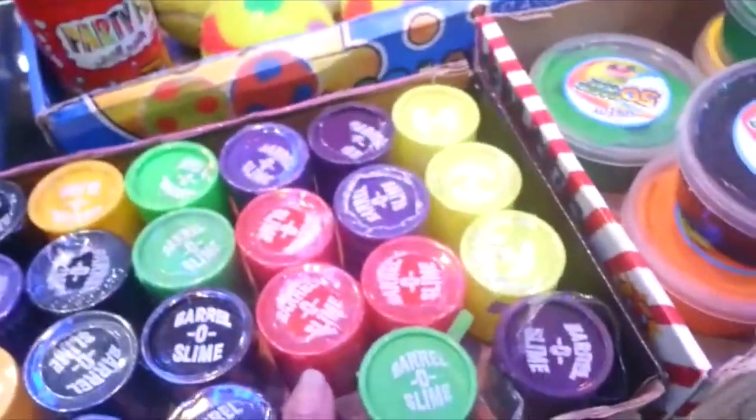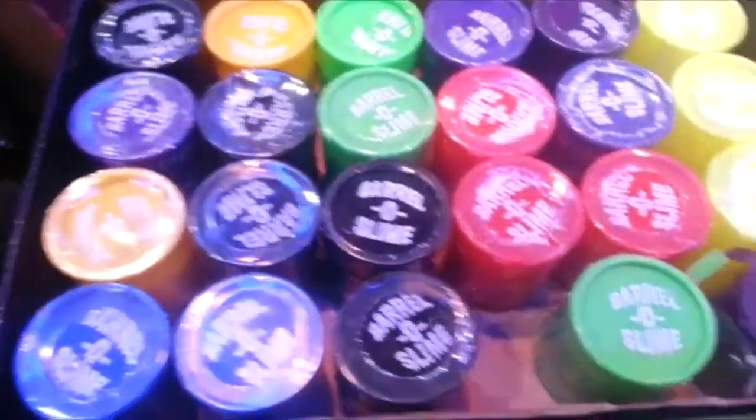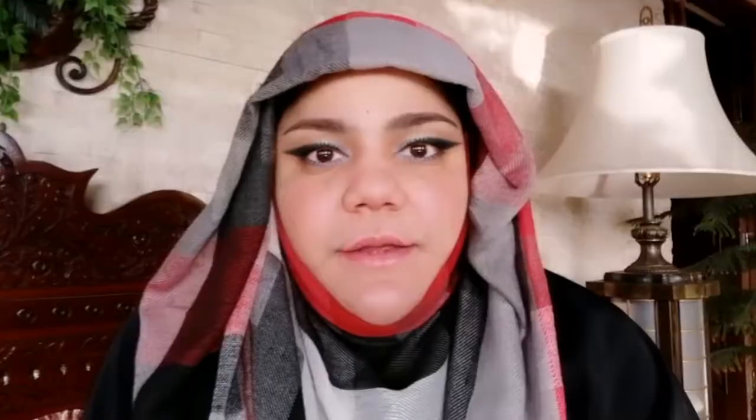It invigorates creativity and imagination, and is constructed with non-toxic, eco-friendly materials. These crystal clear slimes have land animals, aquatic animals, dinosaurs, insects, and charms in them, which makes them perfect for educational experiments, birthday parties, classroom projects, and arts and crafts.